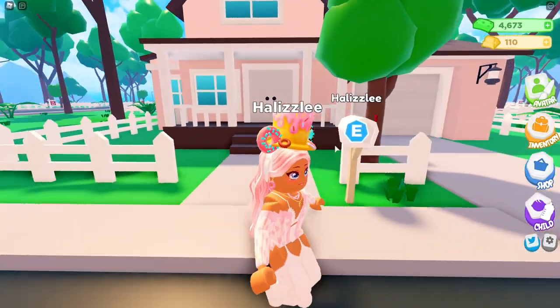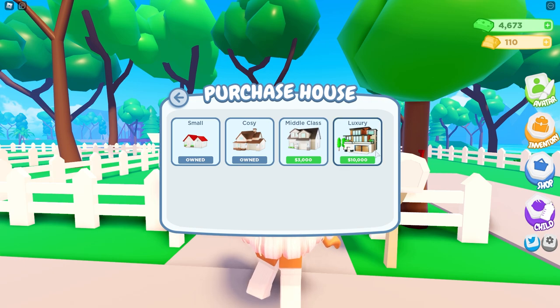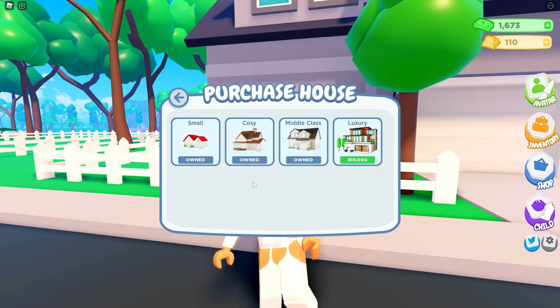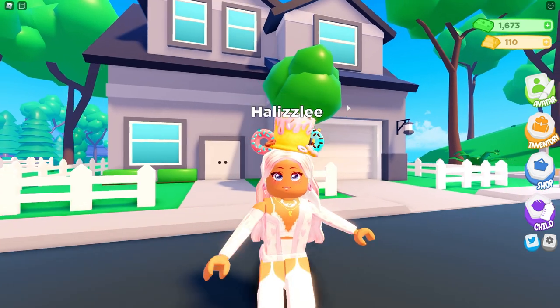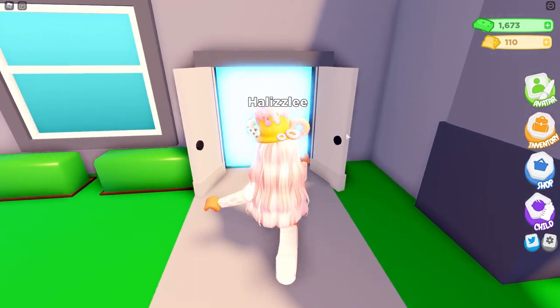They added a new house which I really want to buy. I don't actually have the luxury house yet — I don't have enough for that — but I do have enough for the middle class house. This house was actually in the background of my very first Parenthood predictions video. I'm going to go ahead and buy it — it's three thousand dollars. Wow, it looks really big!